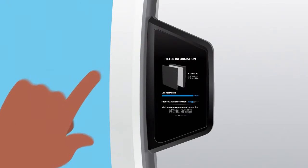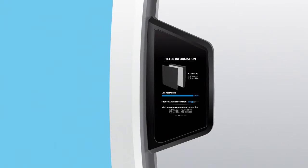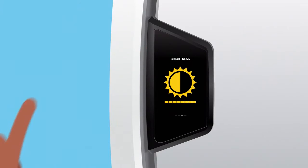What's more, you'll be able to tell at a glance when filters need to be replaced and where to order for easy maintenance. And you can adjust the screen's brightness.